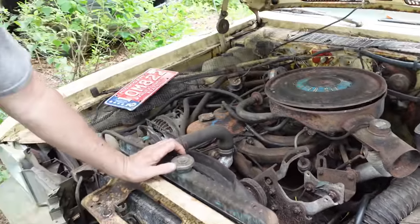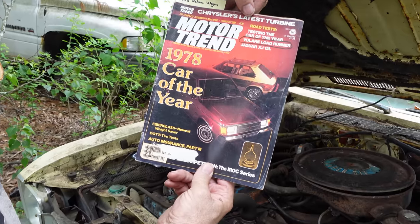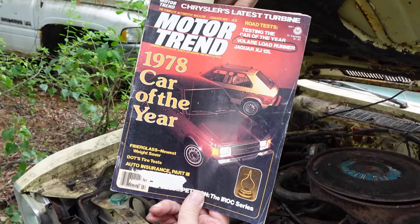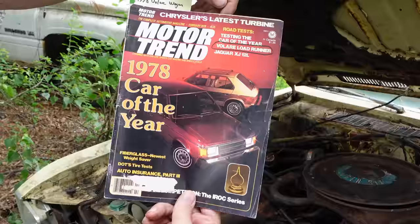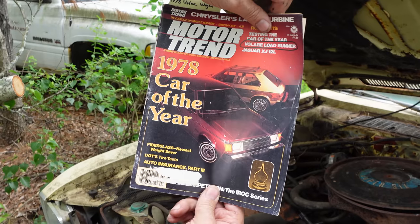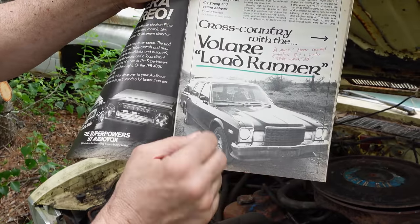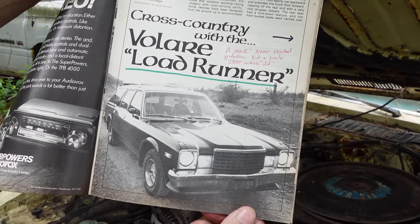Now, getting back to the Warner Brothers — that was the Road Runner owners — and in 1978, this is a February of 78 Motor Trend magazine. What do you mean we're canceled? But in 1978, Motor Trend made another little boo-boo, not really, but sort of. This is the Volare Lode Runner, a car that never happened.